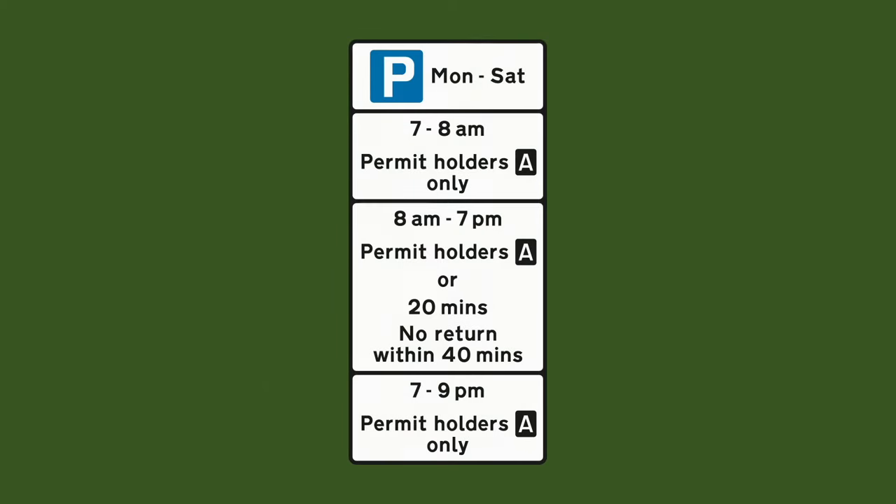Okay let's look at a final example. This one looks a little bit intimidating at first but trust me it's not really that hard. You've got to break them up into separate pieces of information and look at them as such. The days in which these rules are applicable is Monday to Saturday.